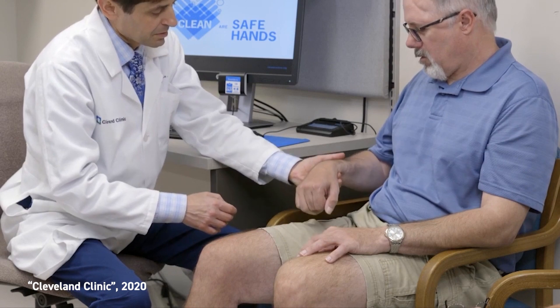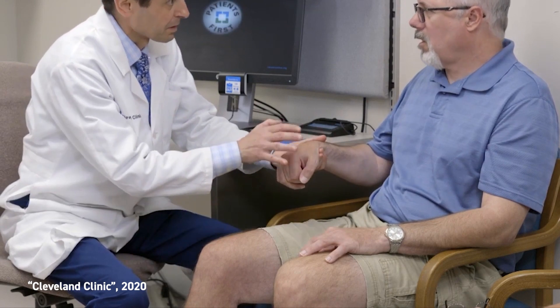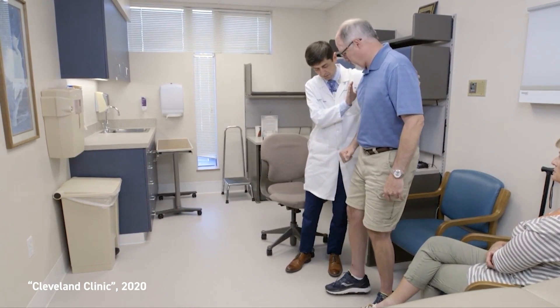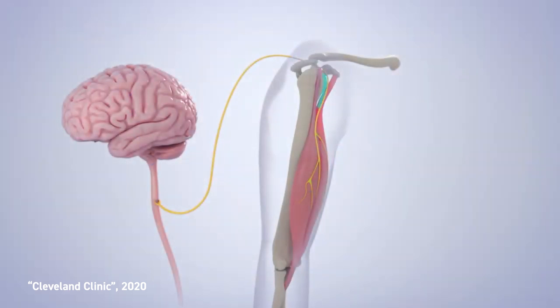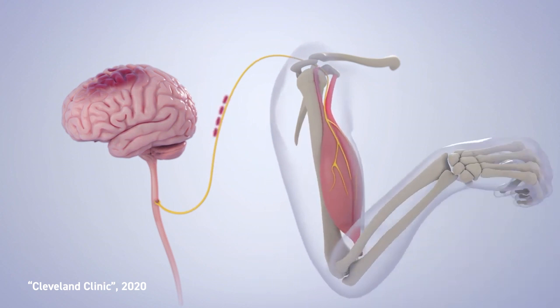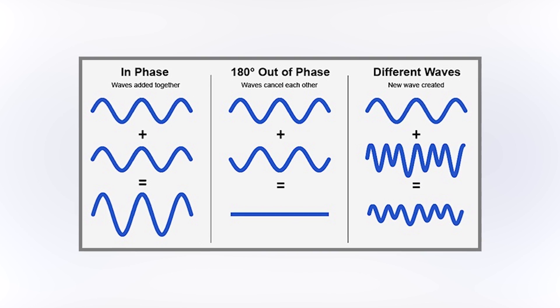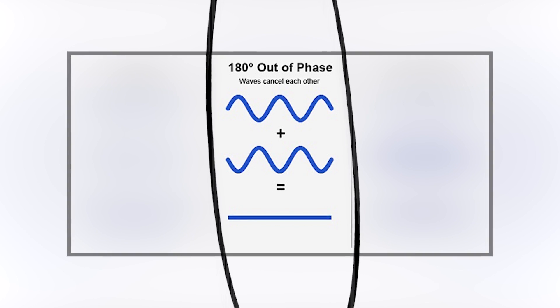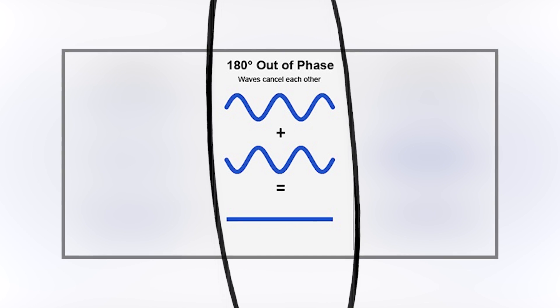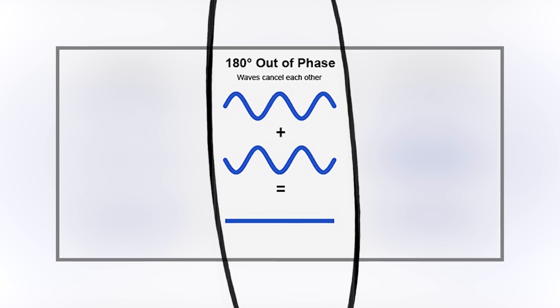These spasms prevent them from performing everyday tasks that many people take for granted, such as pouring a cup of coffee or even dressing themselves. These spasms occur when dopamine-producing areas of the motor area of the brain function incorrectly or the neurons in that area die. This suit helps alleviate these spasms by sending pulses of electricity to specific muscles across the body to counteract the effects of this unintended muscle movement.